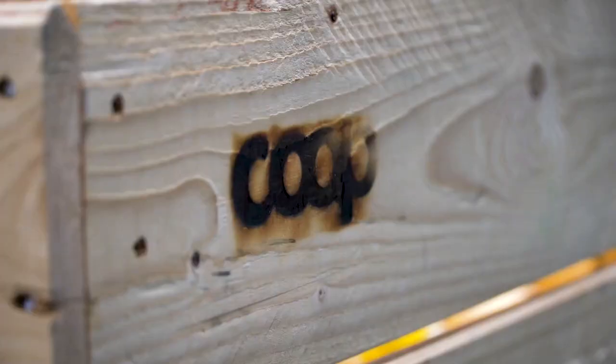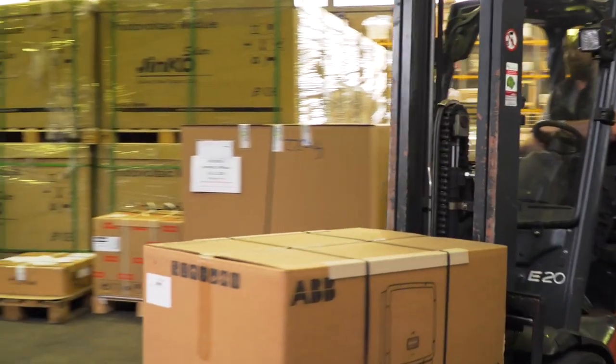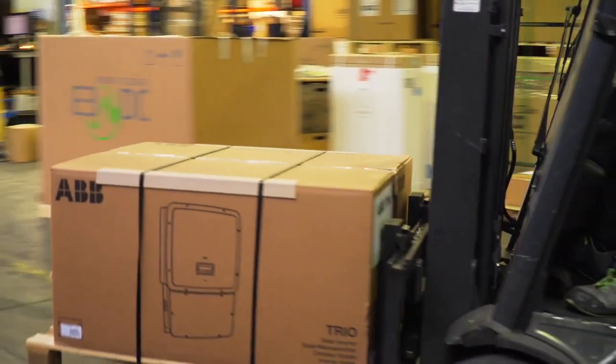Our commercial customer has an electricity bill or a grid price level of around about 20 cents per kilowatt hour. And with our solar system, we are able to produce energy at about 8 or 10 cents per kilowatt hour.